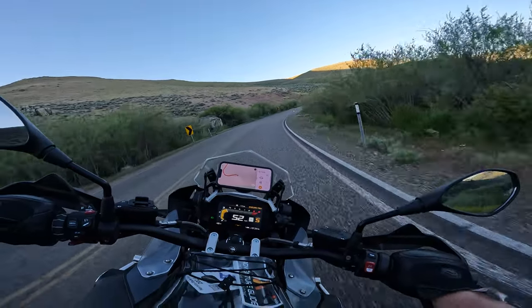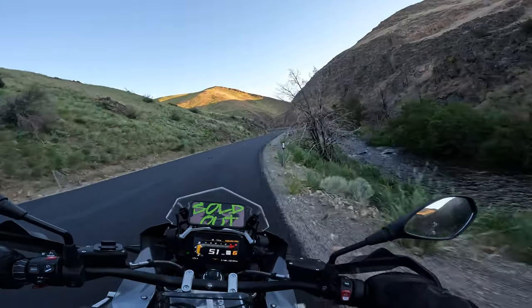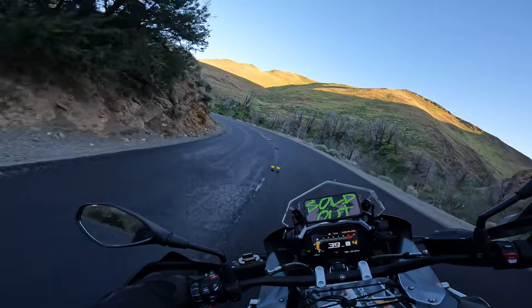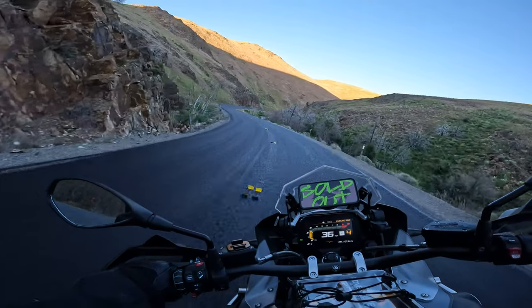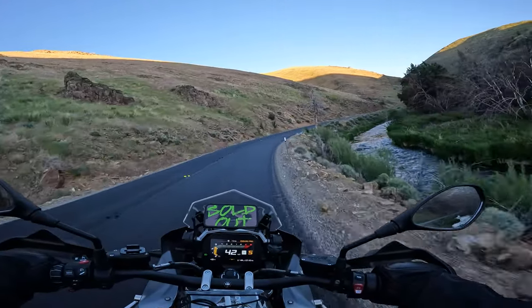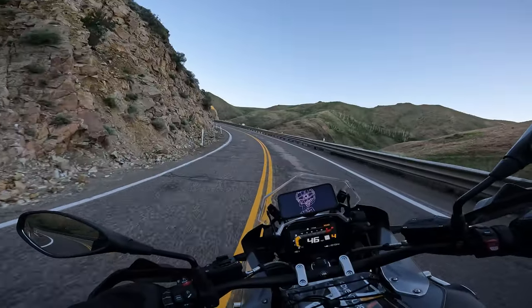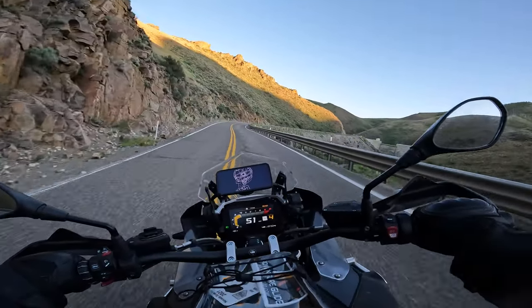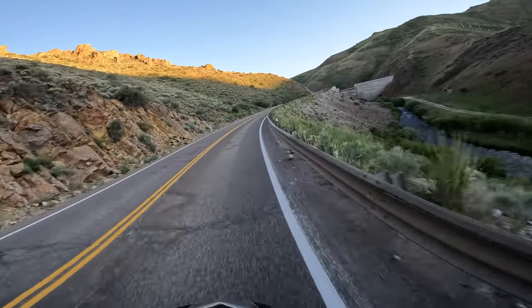As you pass the Wild Horse Reservoir Dam and into 30 miles of incredibly windy canyon roads in the beautiful Humboldt National Forest. I have to warn you that there is no fuel between Elko, Nevada, and Oahe — that's 97 miles one way. So if you plan to turn around in Mountain City, make sure you top off your tank at Elko. If you connect Taylor Canyon into your ride without going all the way to Oahe, that can easily turn into a 200-mile ride without a fuel stop. Oahe is only about 15 miles up the road past Mountain City.